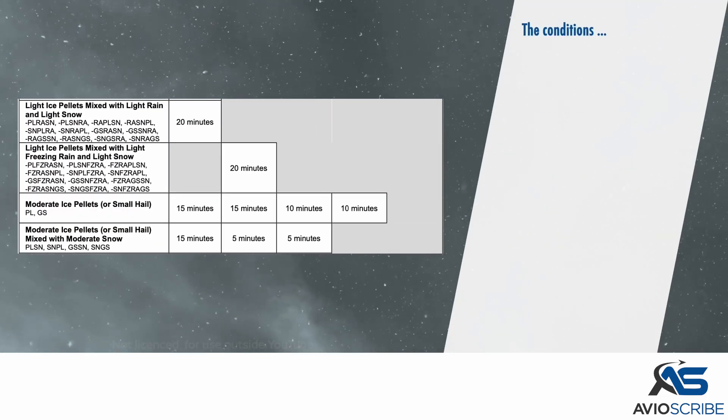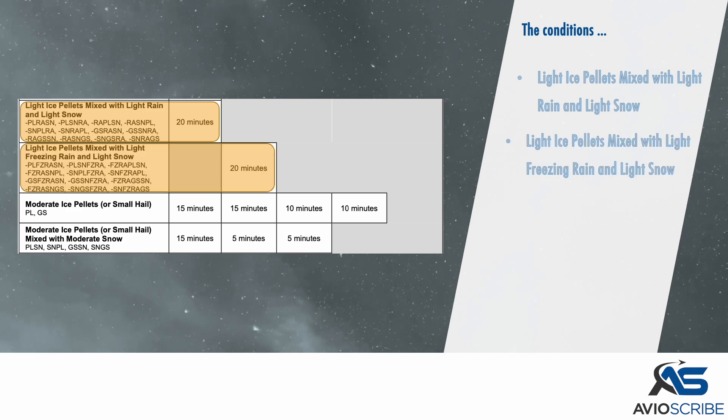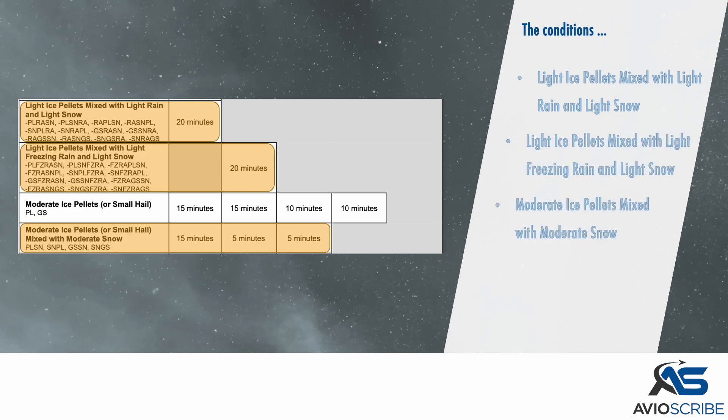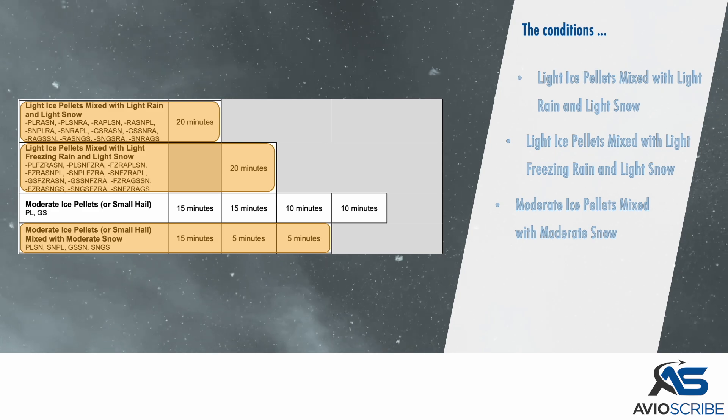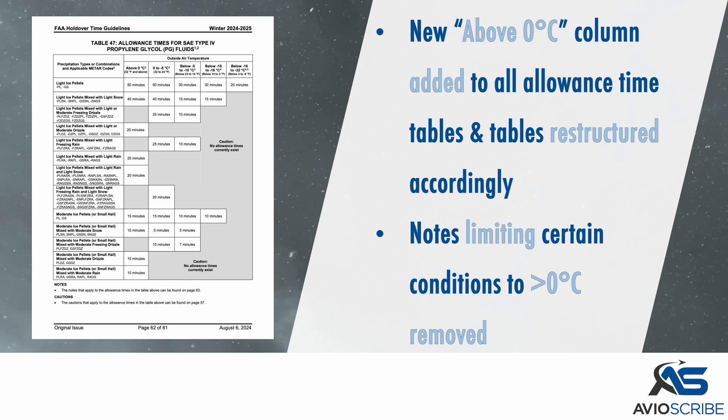The conditions of light ice pellets mixed with light rain and light snow; light ice pellets mixed with light freezing rain and light snow; and moderate ice pellets mixed with moderate snow have been added to the Type 4 allowance timetables. A new above 0 degrees Celsius column was added to all allowance timetables, and the tables were restructured accordingly.